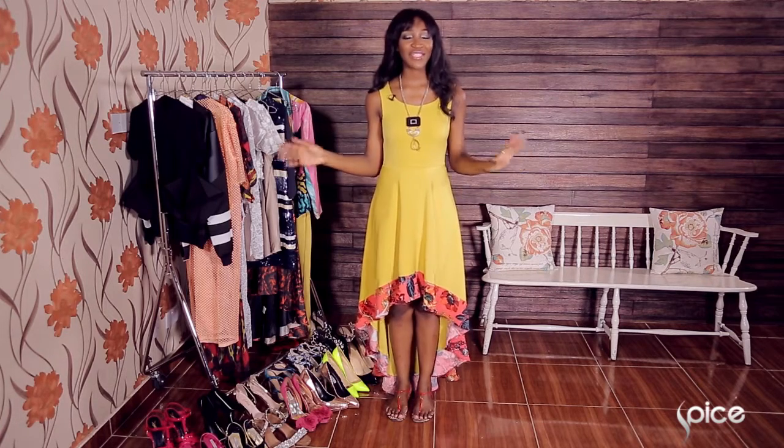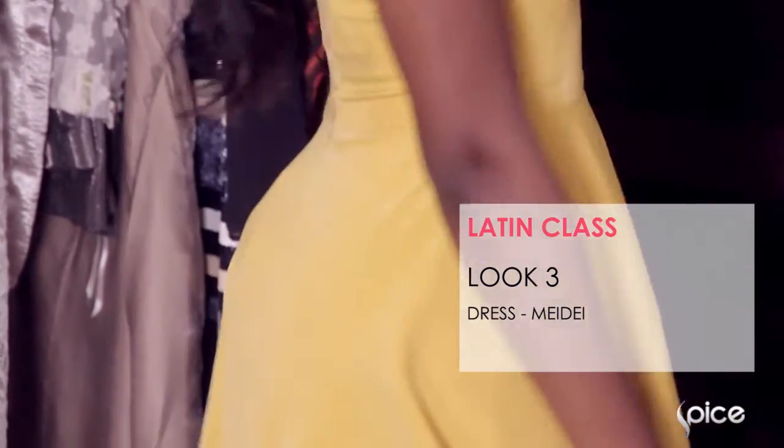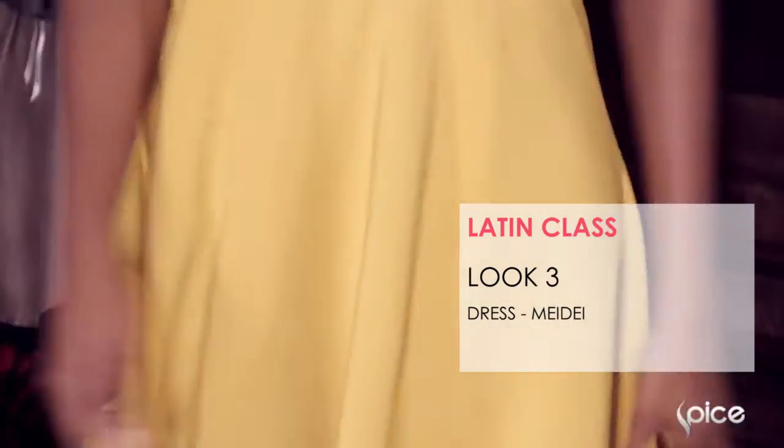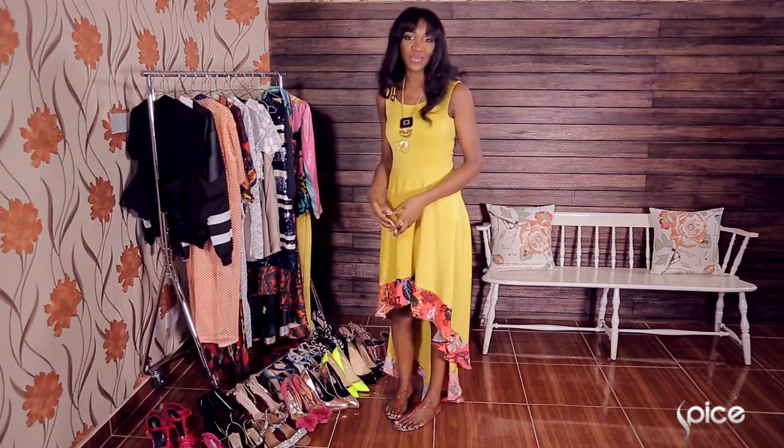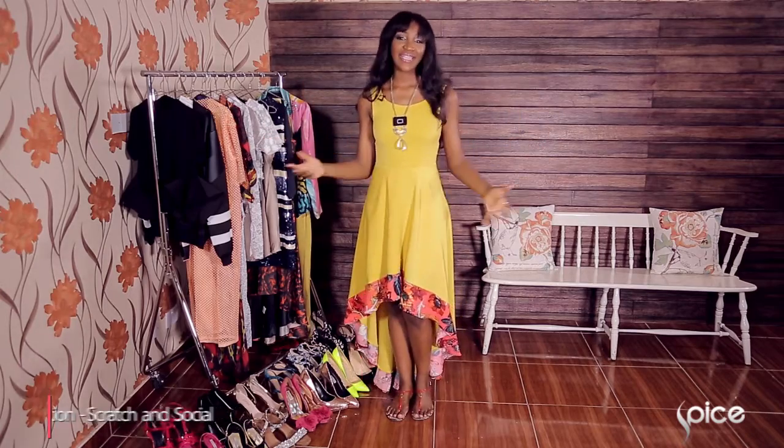The third look I have on is a casual take on wearing ruffles. I really love this yellow dress by Avanti from Mayday because it's a very playful look and it's very casual as well. I've paired this with flat red sandals and I think this look is appropriate for brunch, going to the beach, or anything daytime.